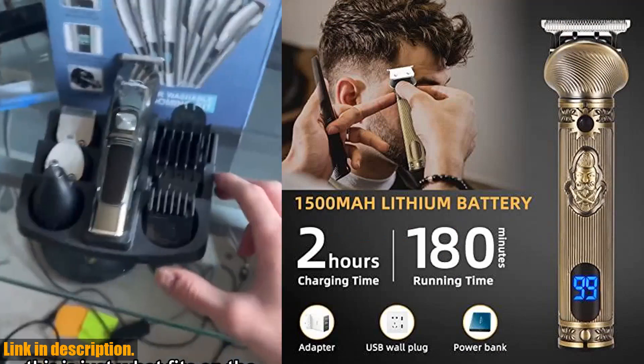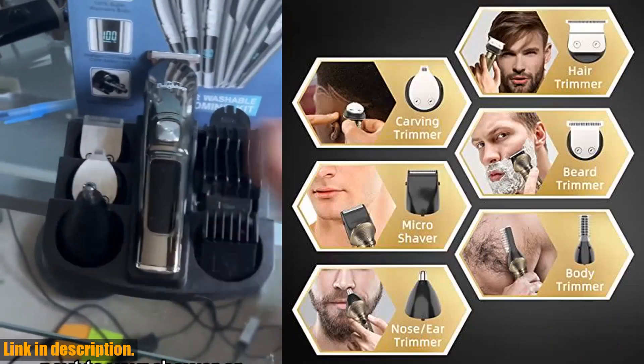If you're on the hunt for the perfect gift for the man in your life, look no further. This beard care kit is the ideal present for any occasion, from Christmas to birthdays.